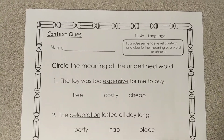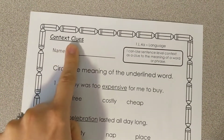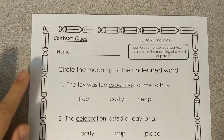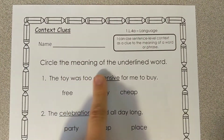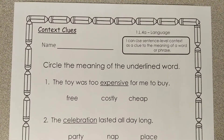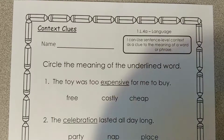This is your A-plus paper for week number seven. We're doing context clues. Write your name here. Here are your directions: circle the meaning of the underlined word. So we're finding the definition, or we're finding a synonym — a word that means the same thing.